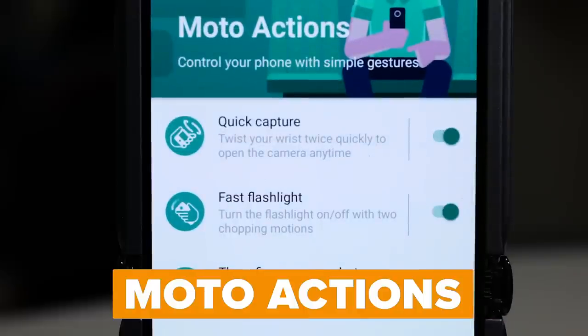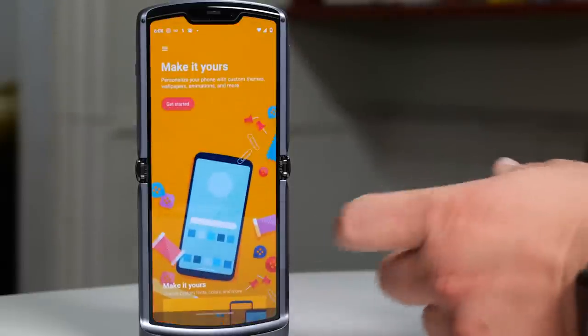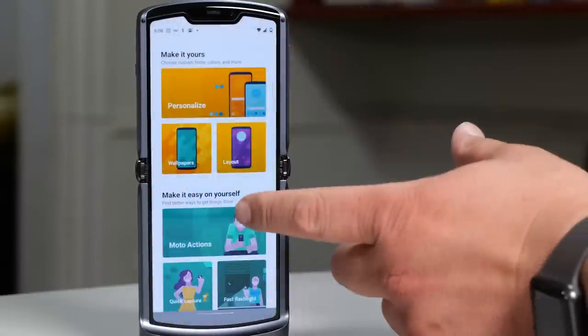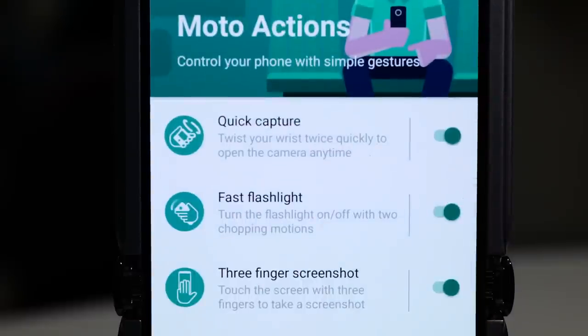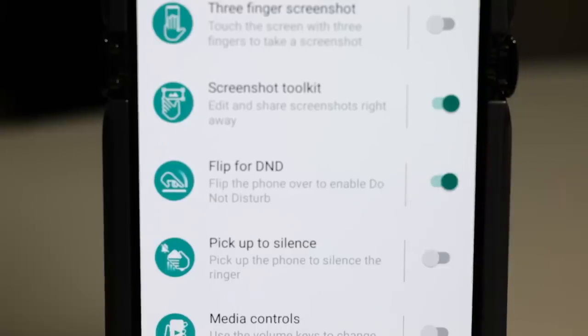Also worth exploring are Moto Actions — a series of clever shortcuts on your phone. You can double twist your wrist to open the camera app, or do a karate chop motion to turn on and off the flashlight. To learn more about Moto Actions, open up the Moto app and tap on Moto Actions. From there, you can enable or disable features like three finger screenshot and flip phone over to enter Do Not Disturb mode.